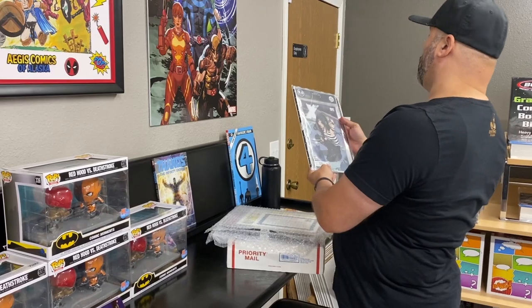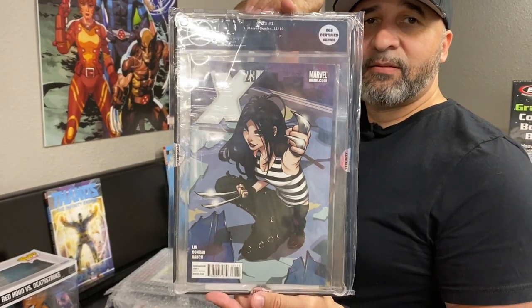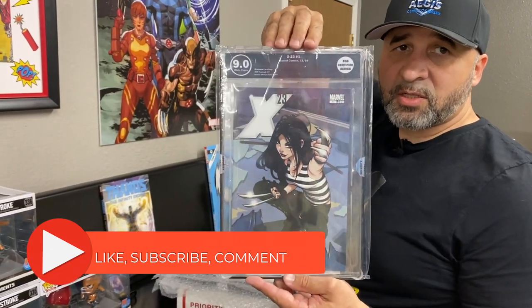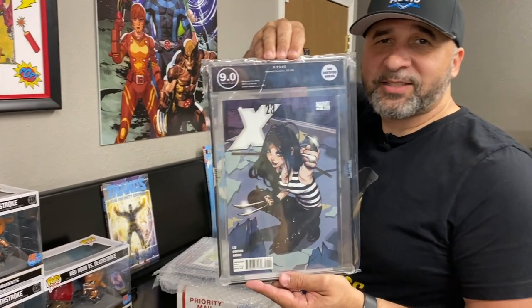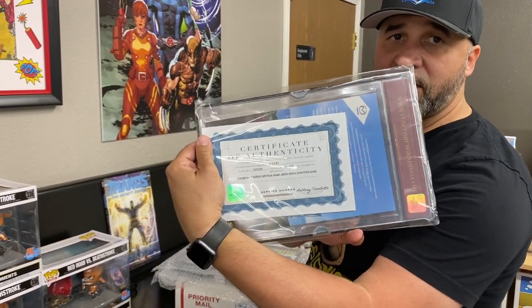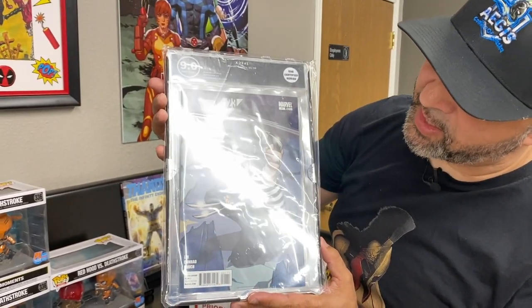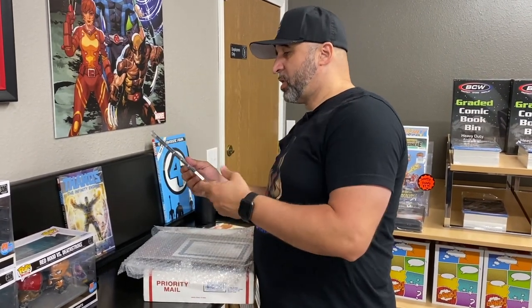EGS — X23 number one, very nice. Now this one's not available for sale; this is for a customer who sent this in. We post this mostly to aggravate you guys, but all kidding aside it's to show you the type of work that EGS can do for you. It comes with a certificate of authenticity — no glare on this one. That's that X23 hotness — it came back in a 9.0. None of these books were pressed prior to the customer sending them out.